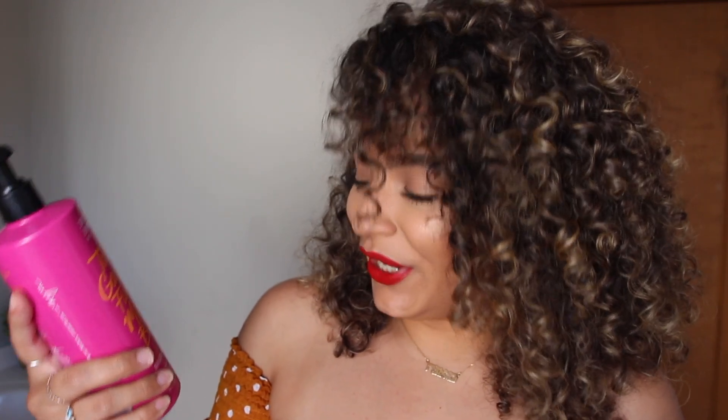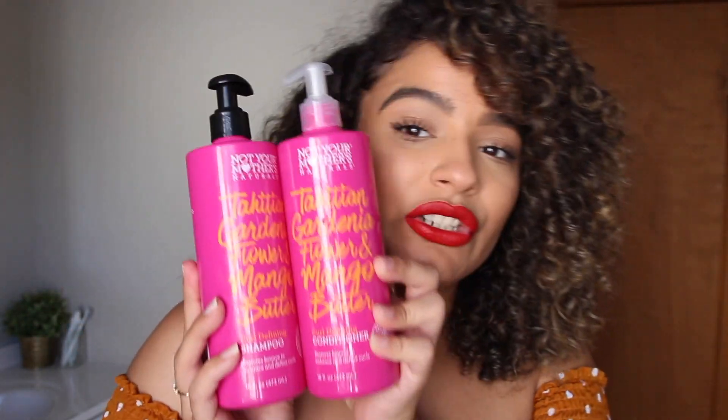I'm not really loyal to any particular shampoo and conditioner, so I'm going to show you the shampoo and conditioner that I used today. I used the Not Your Mother's Naturals Tahitian Gardenia Flower and Mango Butter Curly Defining Shampoo, as well as the conditioner.